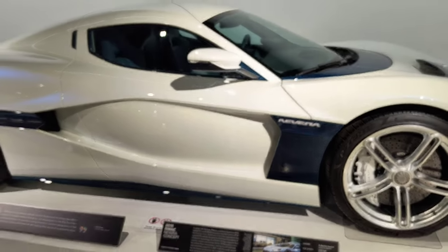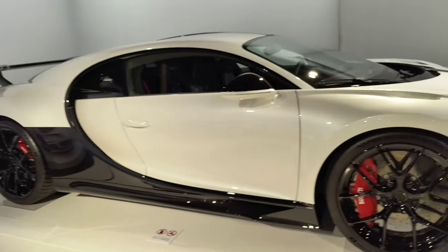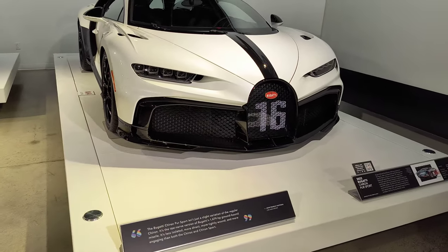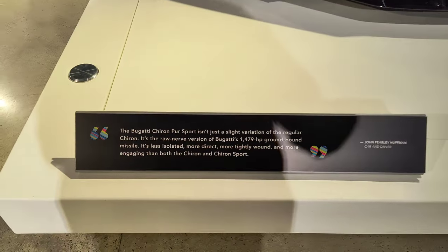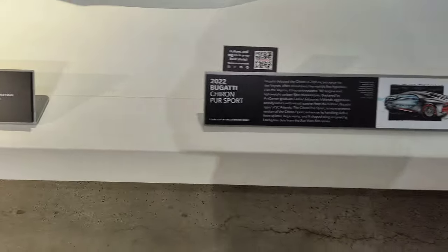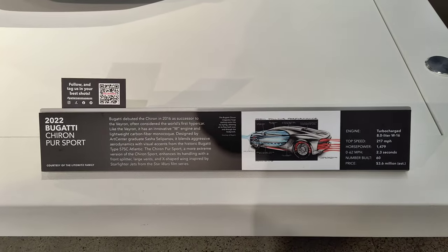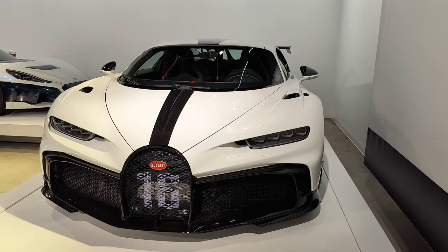And I think we'll call this one last — Bugatti V16, also a production car, but slower than a Plaid at four million dollars. Okay, that's it folks, see you next time.